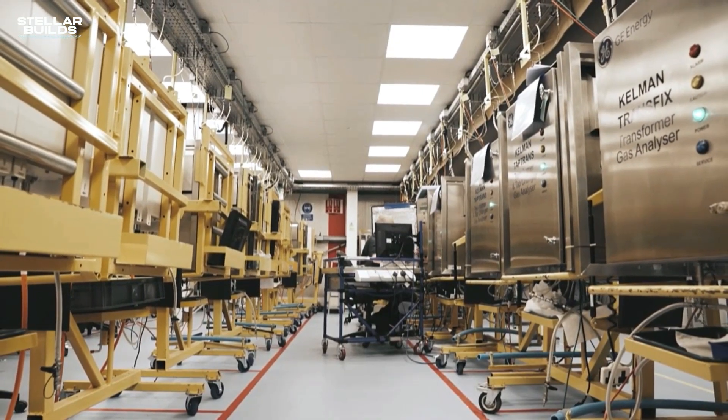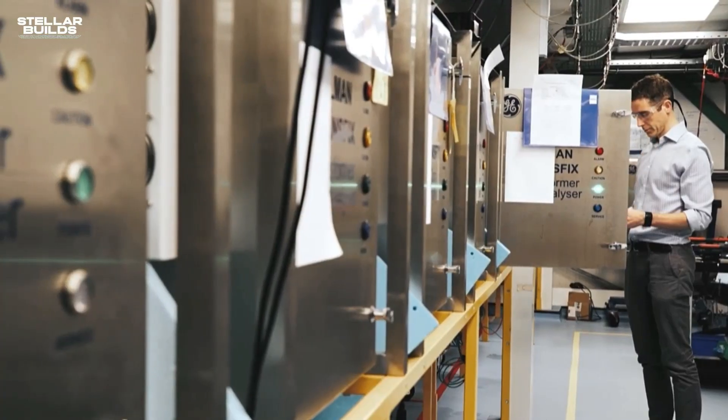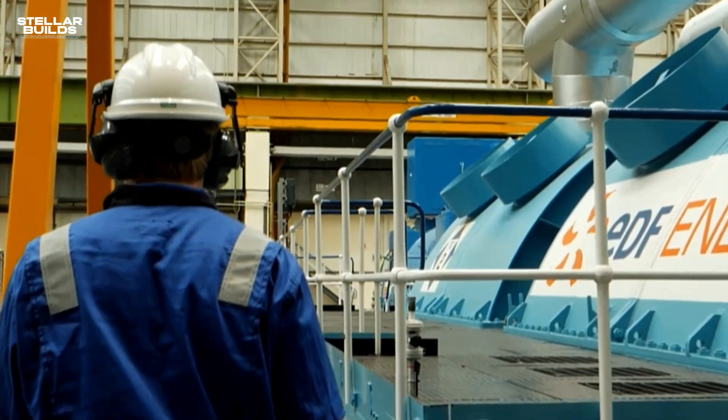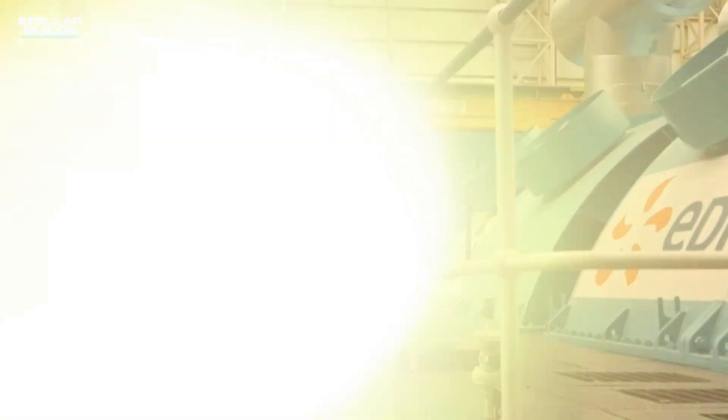The project has embraced cutting-edge technologies, employing remote-controlled robots for hazardous tasks and utilizing advanced 3D modeling for construction planning. The construction process has been meticulously planned and executed, ensuring that safety remains the first priority. The site is rigorously monitored with multiple layers of protection in place to safeguard workers, the environment, and the surrounding community.